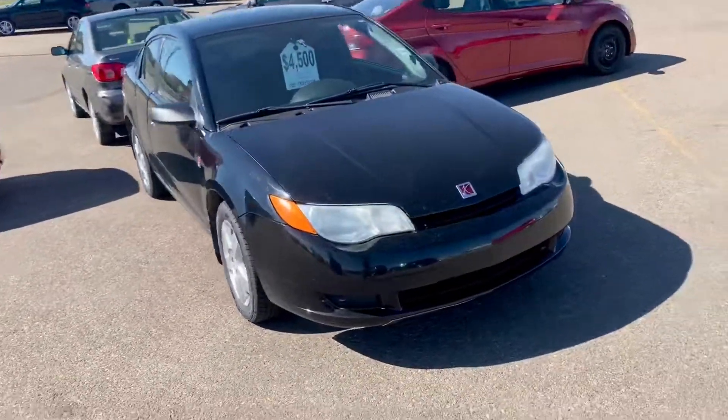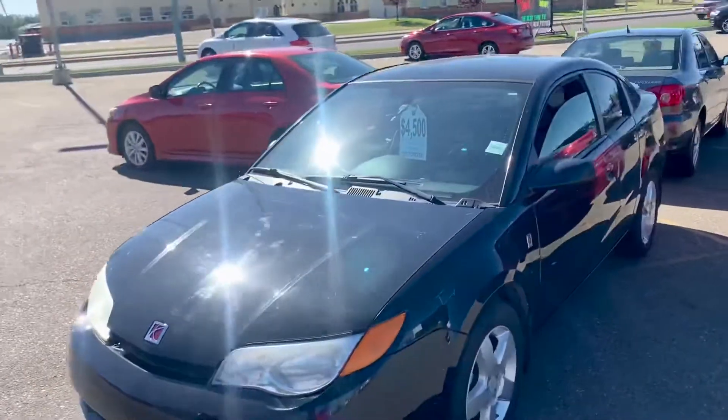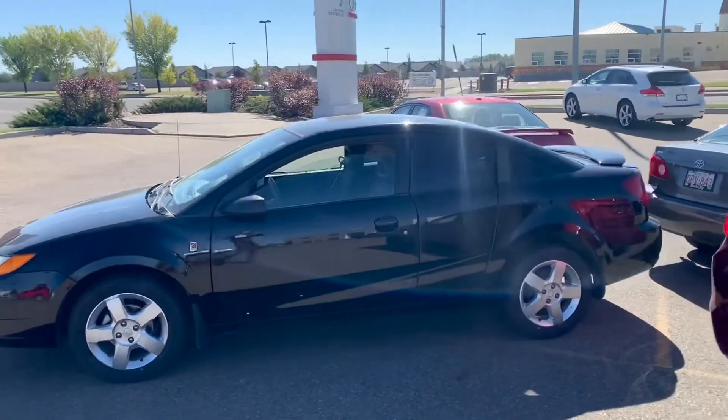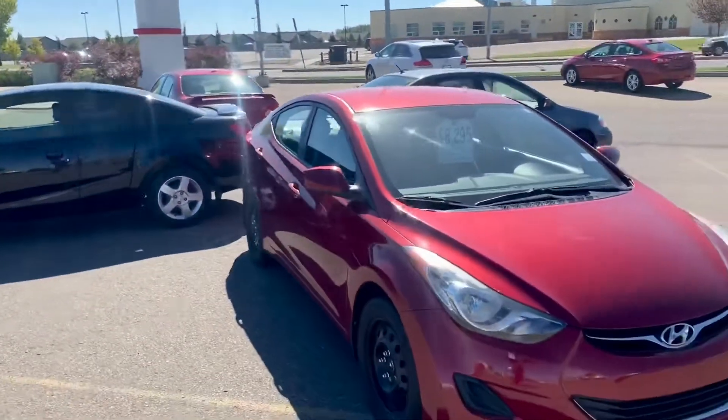Next up we've got this 2006 Saturn Ion. This is our lowest priced vehicle on the lot at only $4,500. That's right — we put it through the shop, put on new tires, new rear brakes. It's a great little affordable car for somebody here in Medicine Hat.